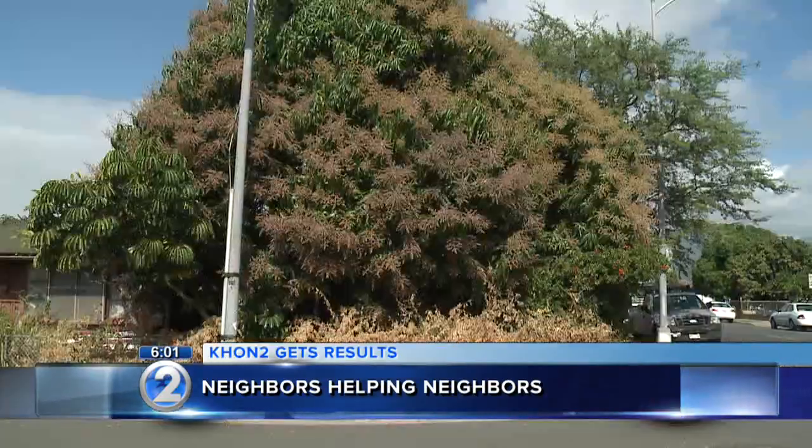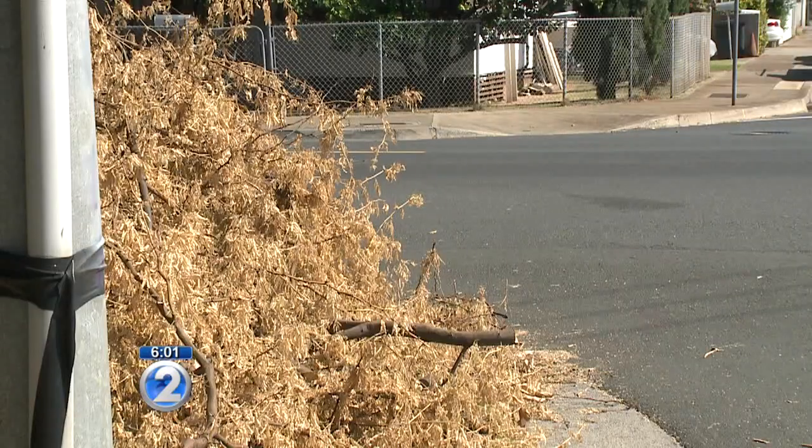Since then, the pile of branches has been sitting on the sidewalk, raising concerns with some of the neighbors. It's just an eyesore — it ain't been cleaned up. A cigarette butt tossed from the roadside hitting that batch of tree right there, that could be a fire instantly.